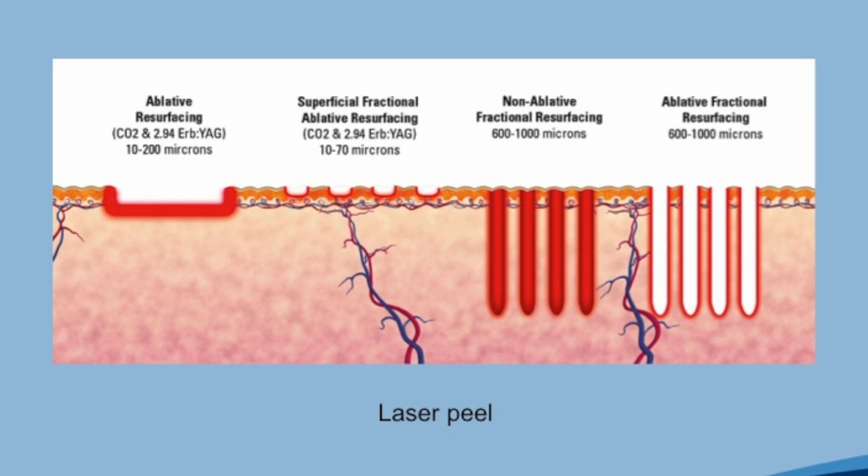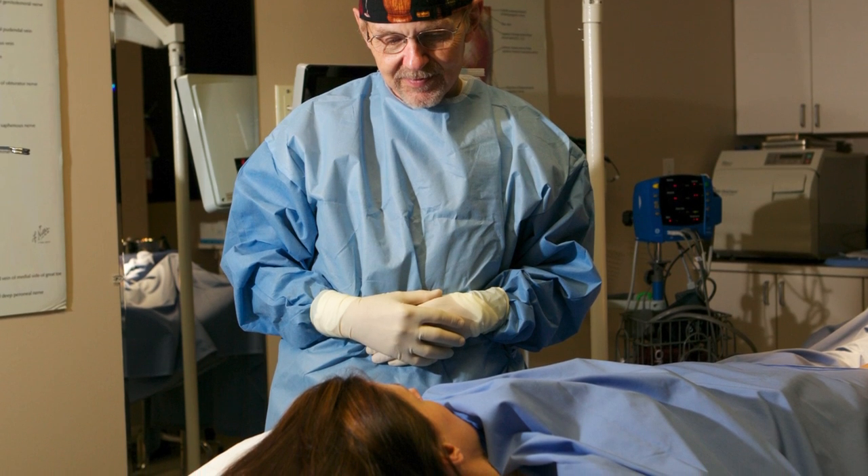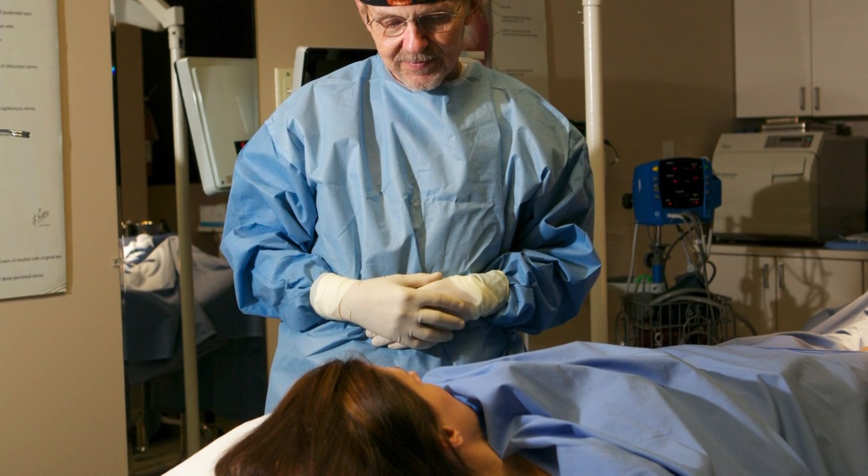The actual procedure is about an hour, at most an hour and a half. We do have to numb the face with external numbing, usually just a cream. In general, when we're doing a very light peel, it's about a two-day to three-day downtime — and all we mean by that is your face is going to be red.